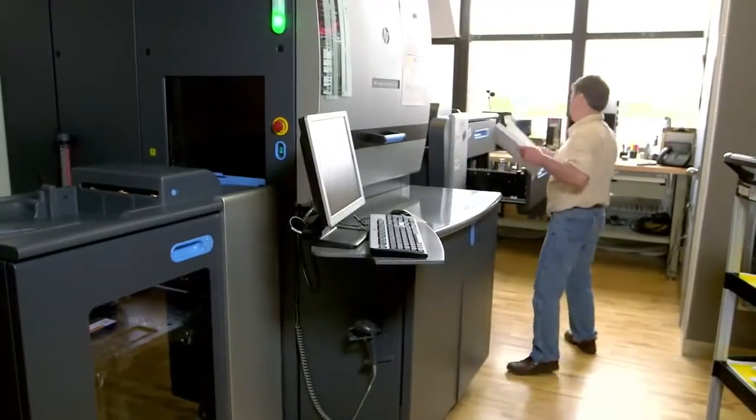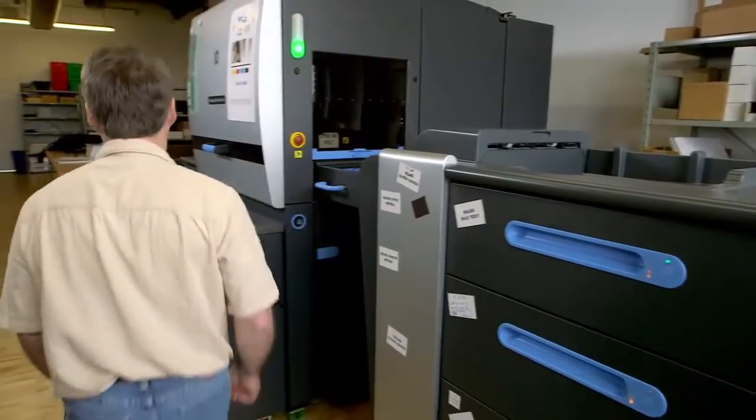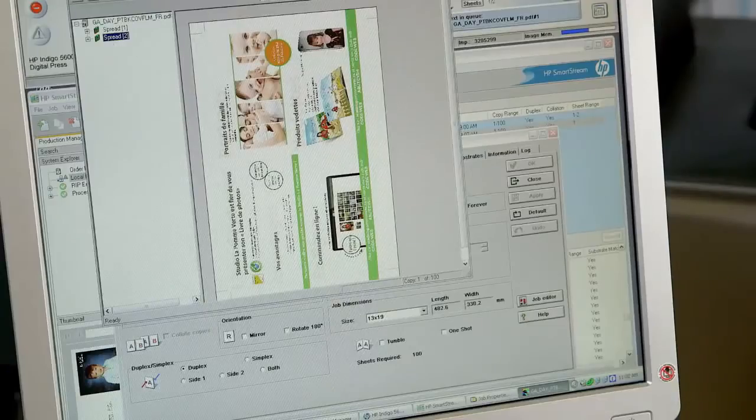We bought our press in August 2012. We were fully trained about a week before our season started last year, which was a bit crazy, but it just happened that way. Once we were trained, it was really straightforward, and we had some really good service from HP whenever we had any question.